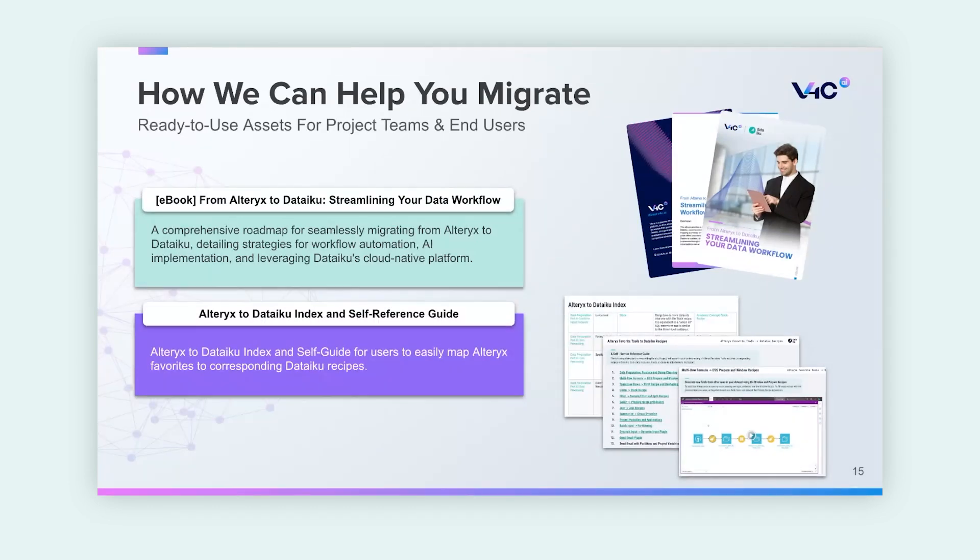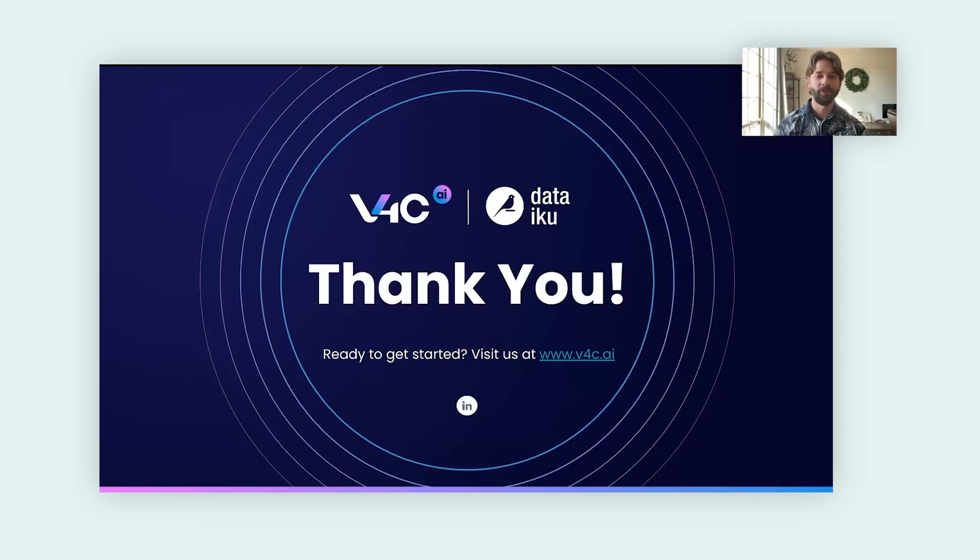We also created some great assets to assist you with the migration process. Our ebook, which we partnered with Dataiku to create, is a comprehensive roadmap for seamless migration from Alteryx to Dataiku, detailing strategies for workflow automation, AI and general implementation, and leveraging Dataiku's cloud-native platform. We also recommend checking out the Alteryx to Dataiku index and self-reference guide — a helpful guide for end users to map their favorite Alteryx tools and easily correspond them to Dataiku recipes. Thank you so much for taking the time to join us. Hopefully you can see how Dataiku and V4C can help bring value on your migration journey.